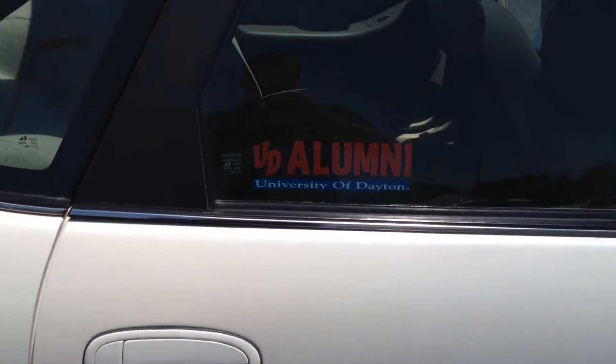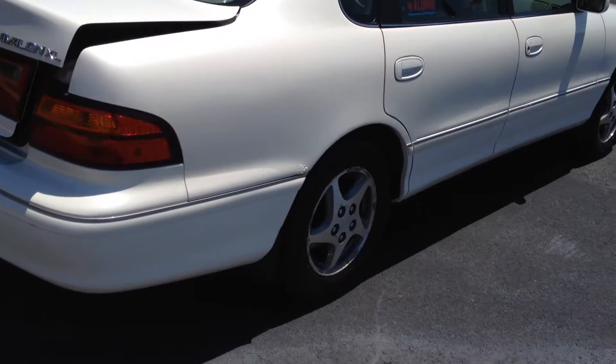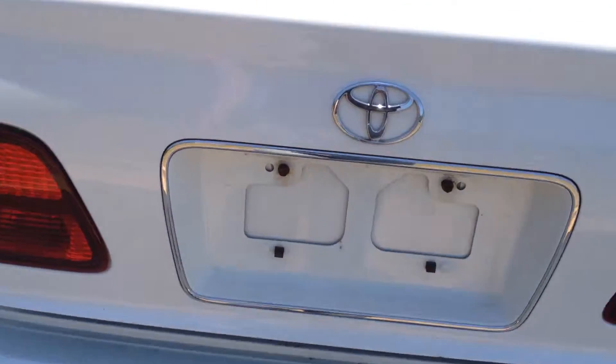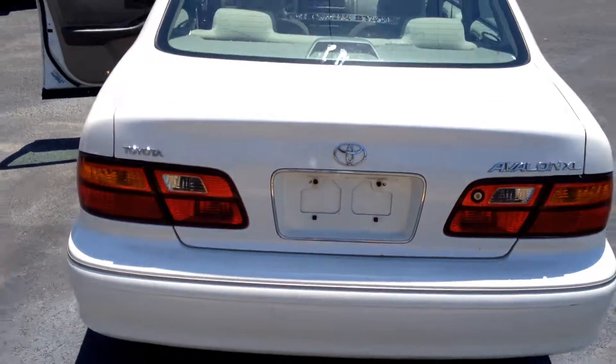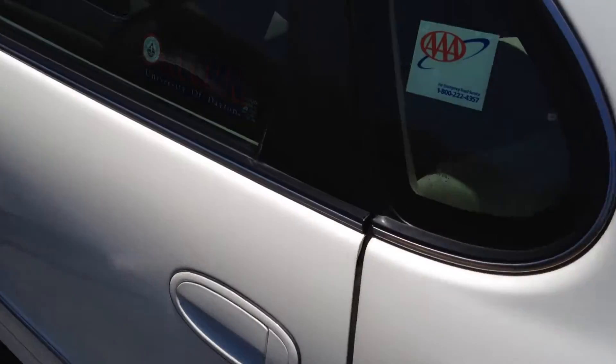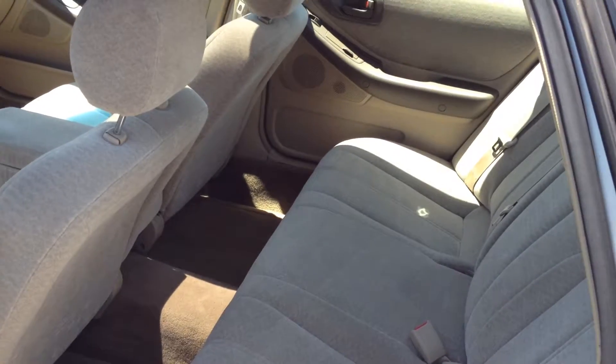It looks like we even have a student as a previous owner. This vehicle has a clean AutoCheck or CarFax — no accidents or anything crazy. There's tons of trunk room for books, equipment, groceries, or what have you. There's your rear profile, and there are school bumper stickers on all the windows — hopefully you can take those off and add your own.